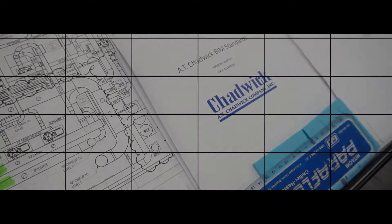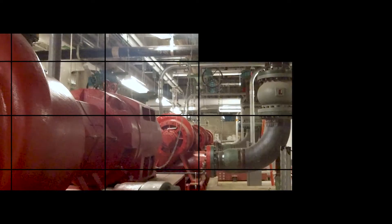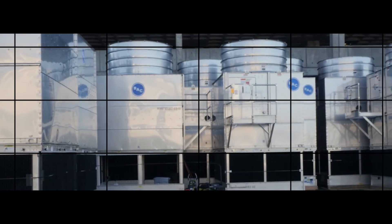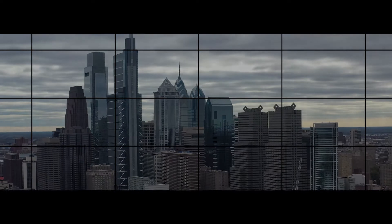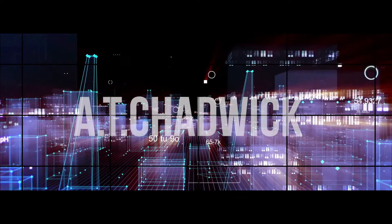AT Chadwick, located in Ben Salem, Pennsylvania, has been a force in commercial mechanical contracting for over 50 years in the Philadelphia metropolitan area and has extended its dominance through the use of the most current technology available.